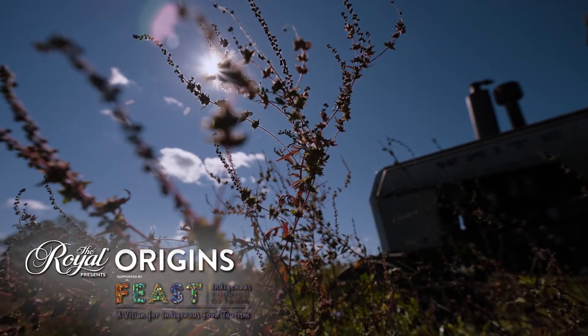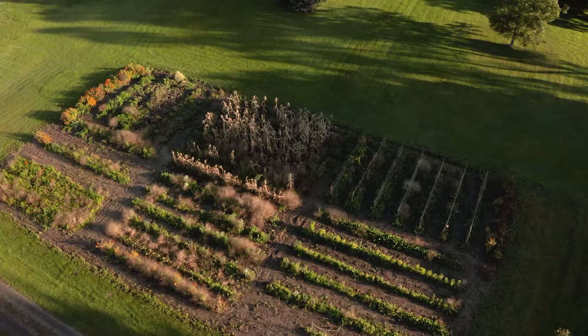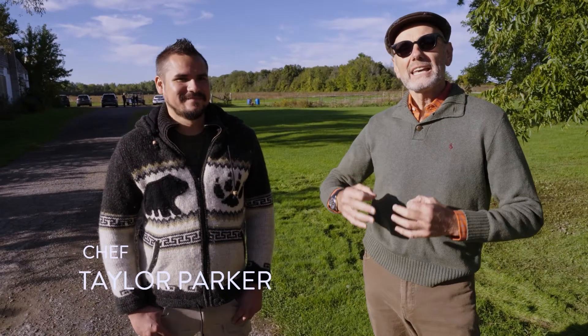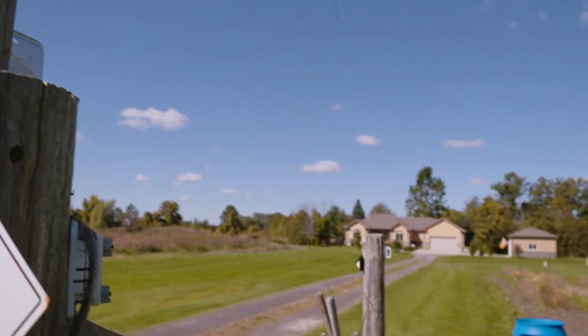Hi everybody, here we are on this gorgeous fall morning in this beautiful location. We're going to spend some time with Taylor Parker, who has grown up on this property his whole life. He knows what every single tree is — he is a forager, a hunter, he fishes, he's a very talented chef, and he is part of the Six Nations. Nice to have you. Thank you very much.